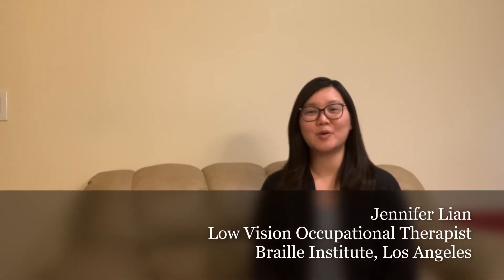We look forward to meeting you all. The role of a low vision occupational therapist at Braille Institute is to collaborate with our clients during our consultation to determine their personal goals. During the evaluation, which may include a functional vision assessment, such as lighting, reading, glare filter, and also assessment of your daily activities and how your vision is affected by them.